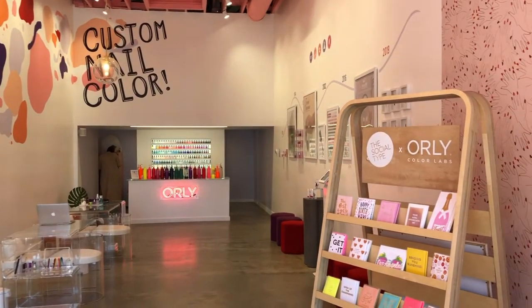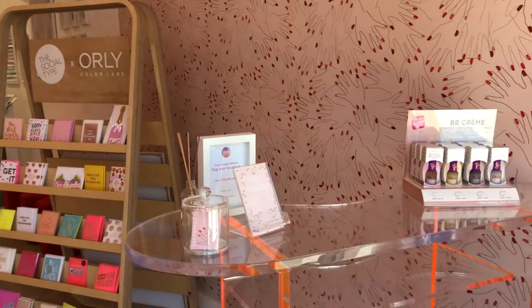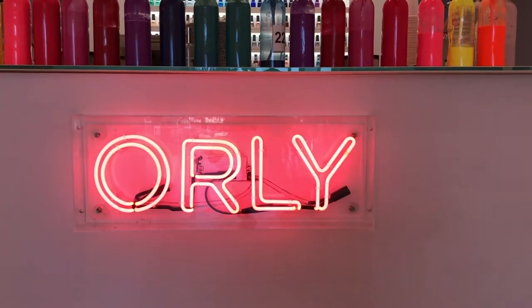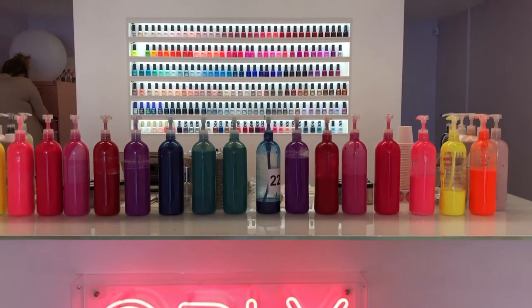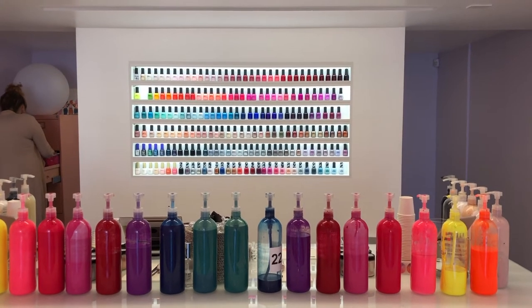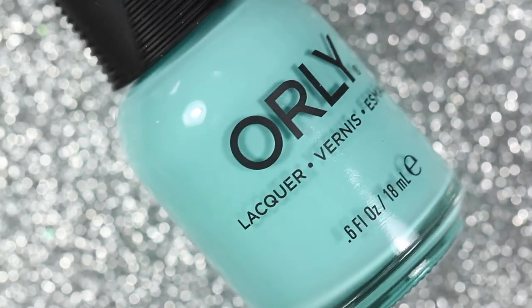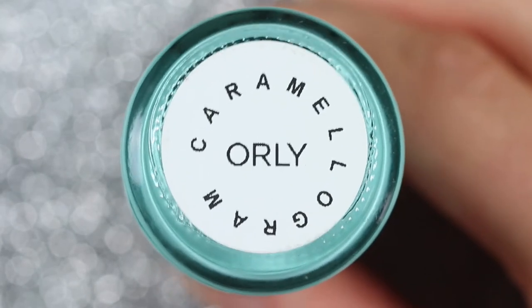Something very exciting is that now you no longer need to be in LA to make your own custom color. You can now book a virtual mixing session with a mixologist or create your custom color online at colorlabs.com. That being said, if you are in LA or if you visit LA in the future, I would highly recommend booking an appointment to make your own custom color at the Orly Color Labs because it's even more exciting in person.